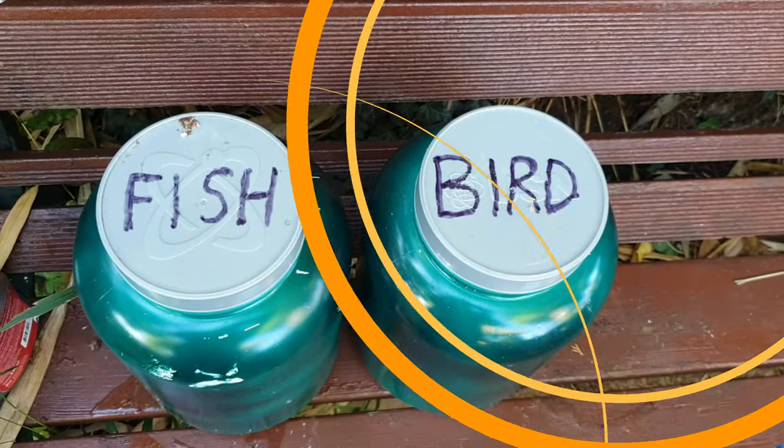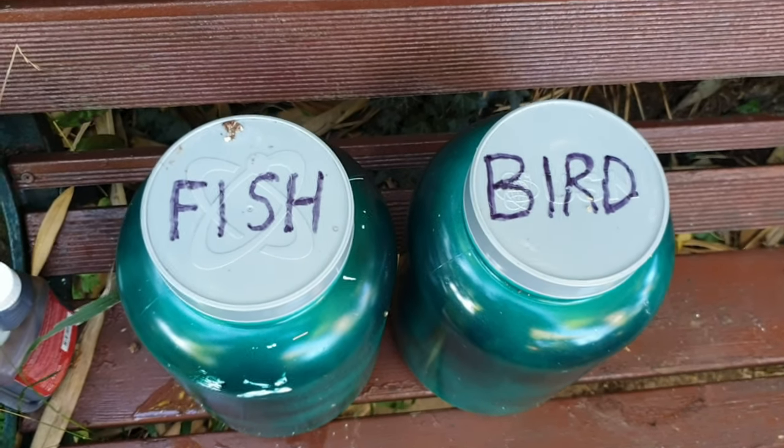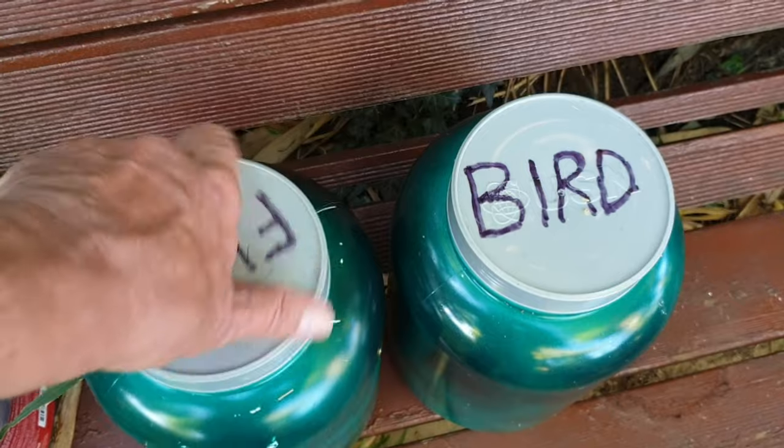Please don't forget to subscribe to my channel if you haven't already done so. I'm putting loads of videos up, hope you enjoy them. I think I'll make the start just here — I'll feed the fish in the carp pond.